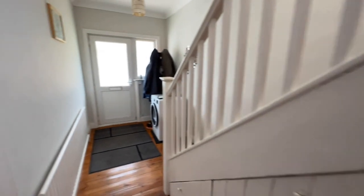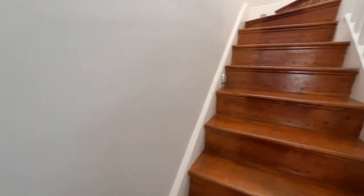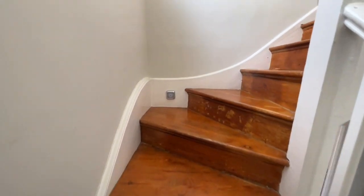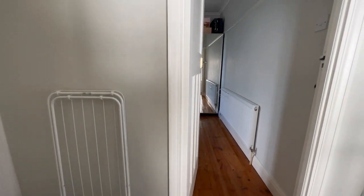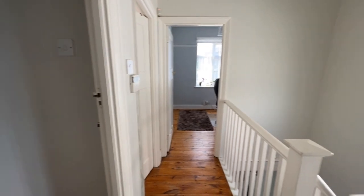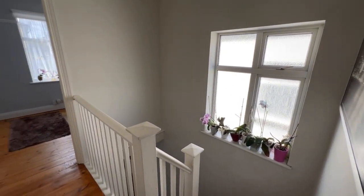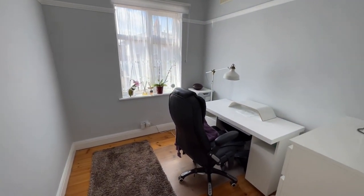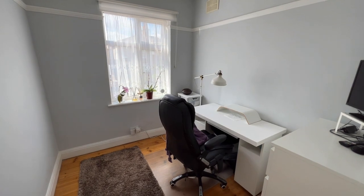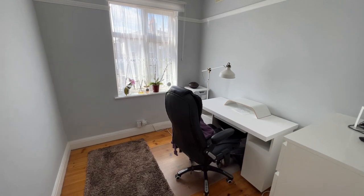Let's go upstairs and I'll show you around the first floor level. There's a nice bright landing with a window to the side that gives extra natural light. This small bedroom — which from this video is actually a really good size — I'd say it's a small double and a very large single.